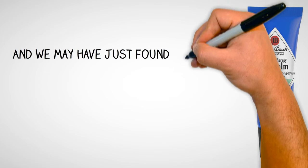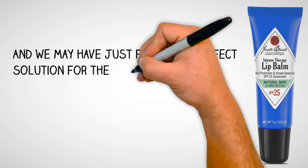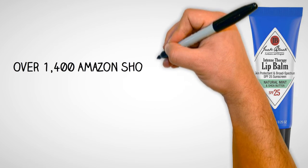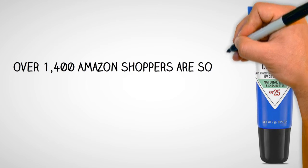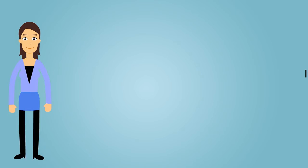We may have just found the perfect solution for the all too common winter chapped lips — Jack Black's Intense Therapy Lip Balm, on Amazon.com just for $8. Over 1,400 Amazon shoppers are so in love with this little savior that they've given it a perfect 5-star review.